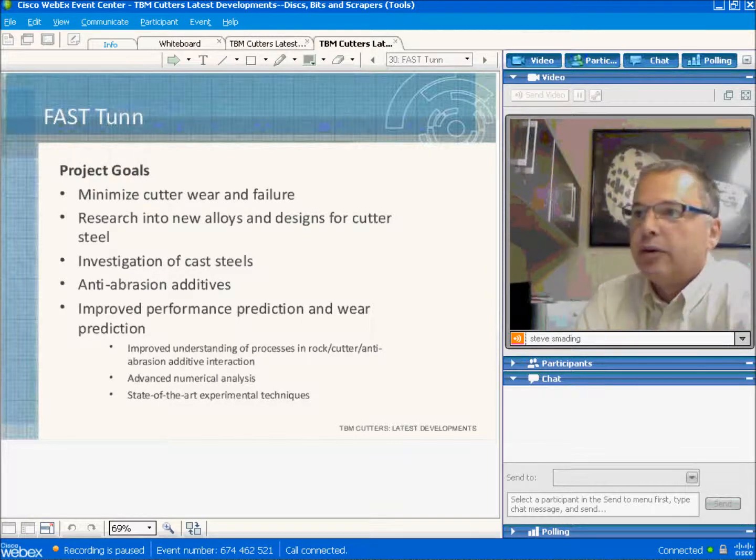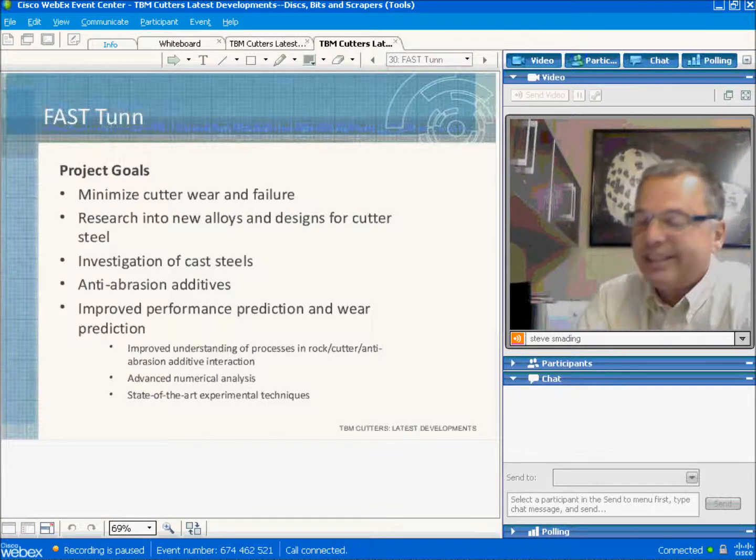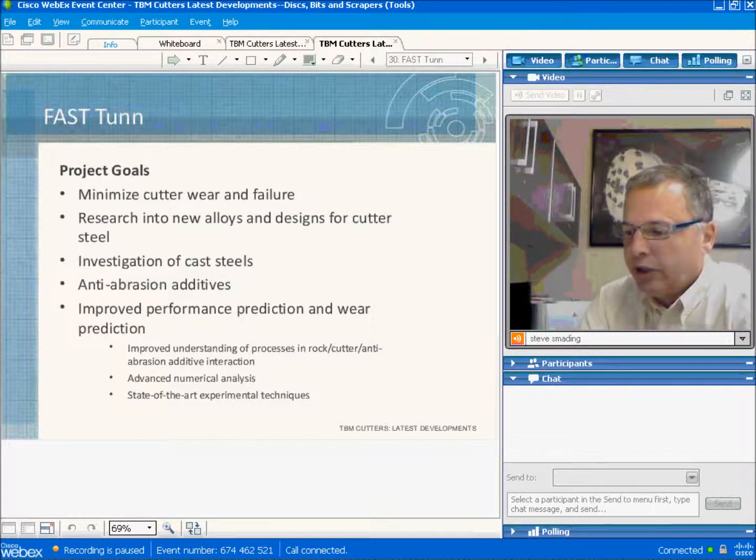The main goal is to increase cutter life by reducing wear and failure. Several different approaches will be investigated, from the development of new alloys to the investigation and testing of special cast steels. We're going to experiment with anti-wear additives to reduce abrasion to the cutters, and we're working to improve the accuracy of cutter wear condition monitoring by improving our understanding of the interaction between the rock, the cutter, and the anti-abrasive additives. We'll use advanced modeling and experimentation techniques to achieve this.